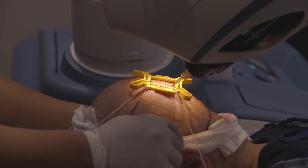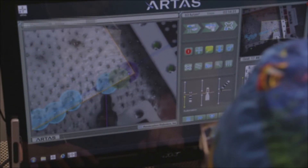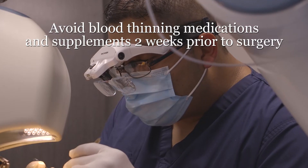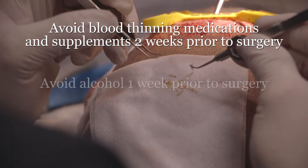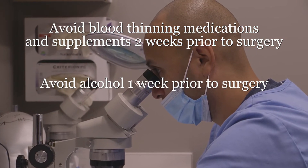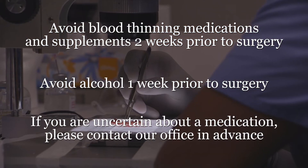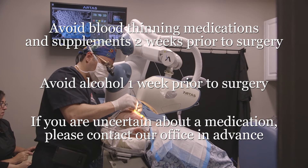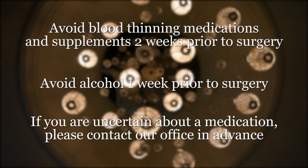Robotic and automated hair transplantation surgery is essentially bloodless, and we like to keep it that way. In order to reduce your risk for bleeding, avoid aspirin or aspirin-containing products like Excedrin, as well as non-steroidal anti-inflammatory medications like Advil, Ibuprofen, Aleve, Naproxen, and similar medications at least two weeks prior to your surgery. You should also avoid supplements that contain vitamin E and omega-3 fatty acids like fish oil two weeks prior to your surgery. These and similar medications can increase bleeding, which can significantly slow down your procedure and even affect your overall outcome. You should avoid alcoholic beverages for one week prior to your procedure for the same reason.